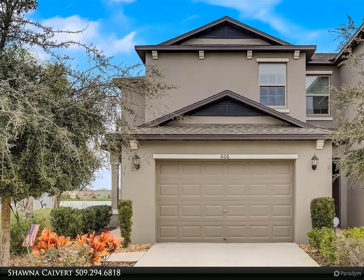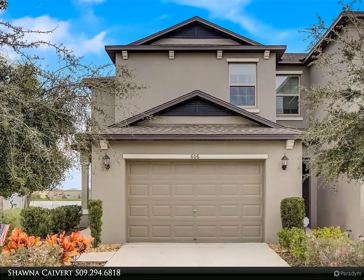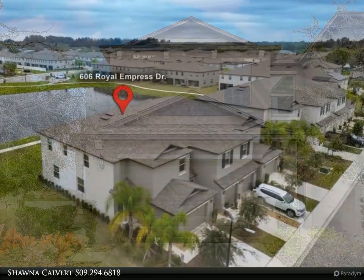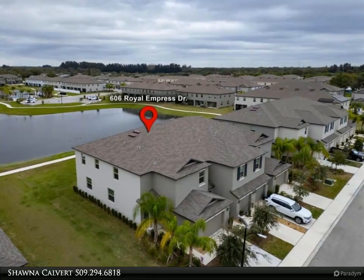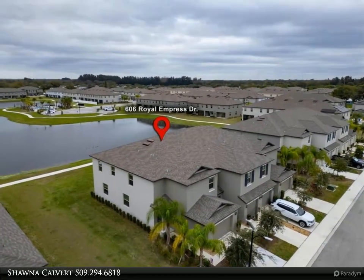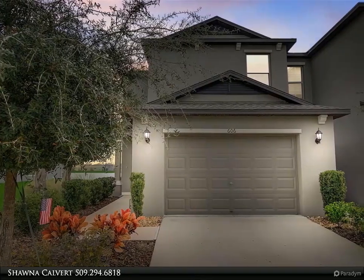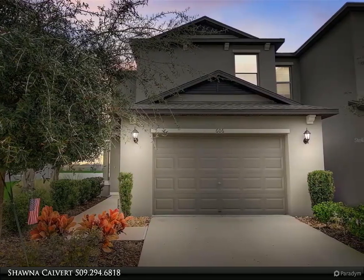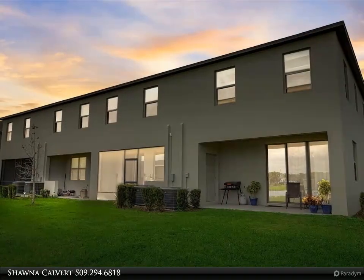This Align Right Realty property video is presented by Shauna Calvert. Welcome to 606 Royal Empress Drive, a waterfront gem in Glen Cove community. Discover the perfect blend of comfort, style, and serene Florida living in this stunning three-bedroom, 2.5 bathroom townhome in Ruskin's sought-after Glen Cove community.